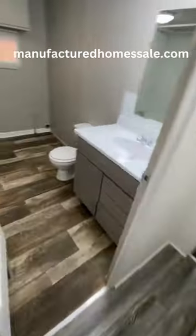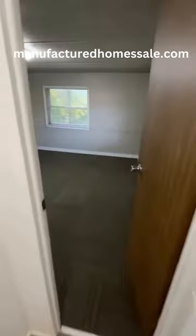We're walking back — we've got the flooring, a shower tub as we're walking through, and the back bedroom.